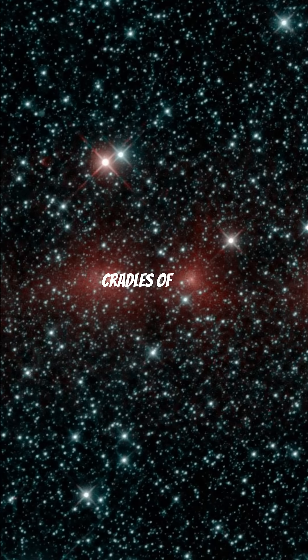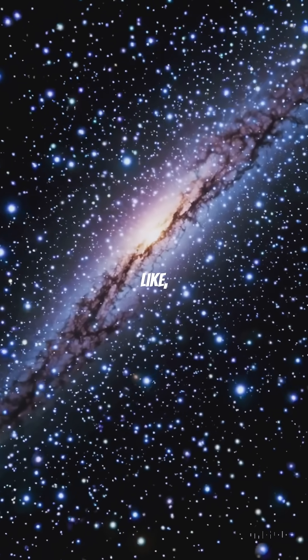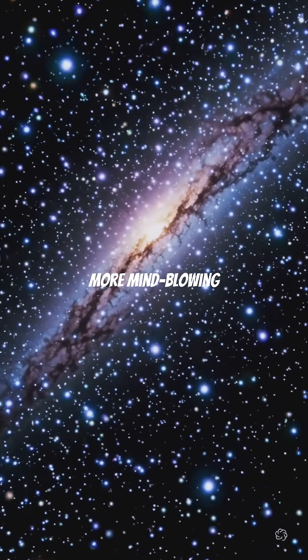Could structures like this be the cradles of alien civilizations one day? Drop your thoughts in the comments. Like, share, and subscribe for more mind-blowing space facts.